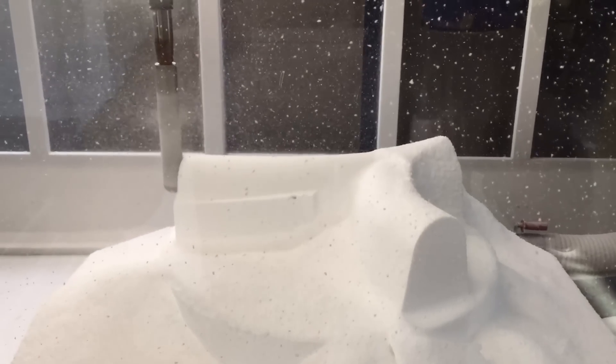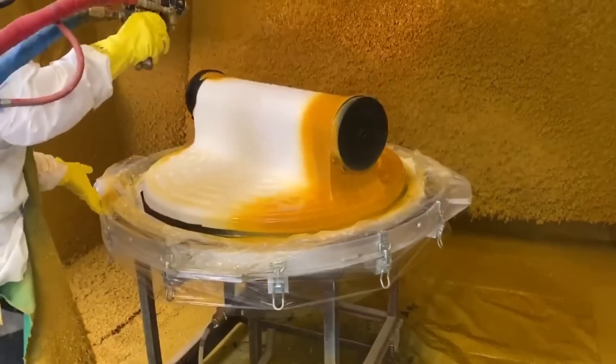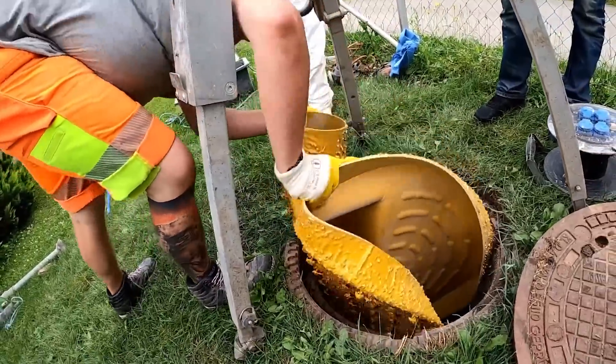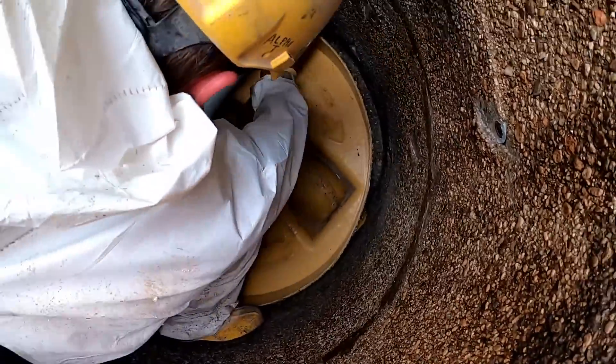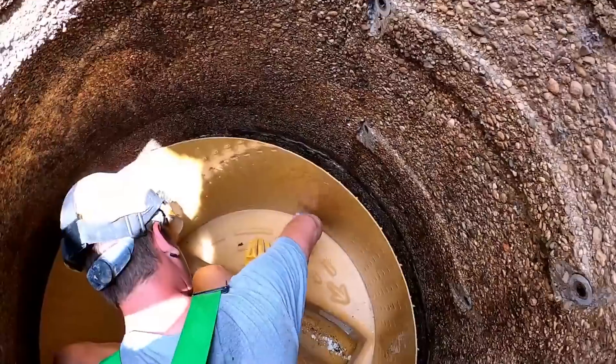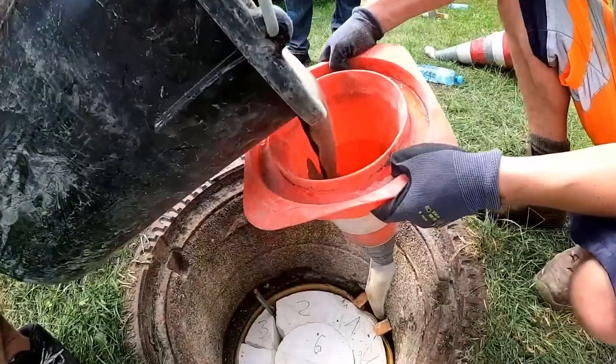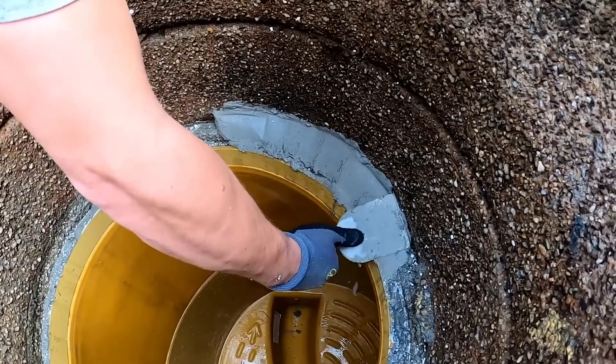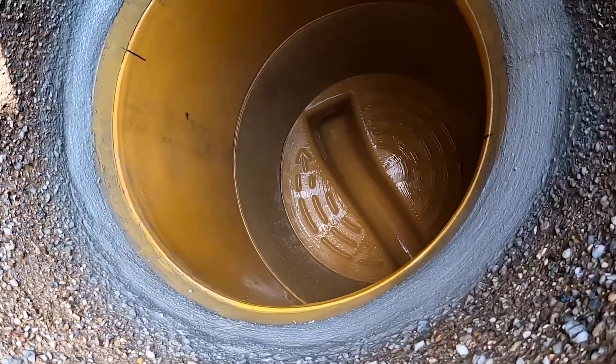The process is as follows. First, specialists scan the damaged area, obtaining a 3D model. They then use this data to create a perfectly matched detail that simply needs to be installed. They use polyurea, a synthetic polymer that's resistant to wastewater and combines flexibility and durability. This is complemented by a layer of concrete.